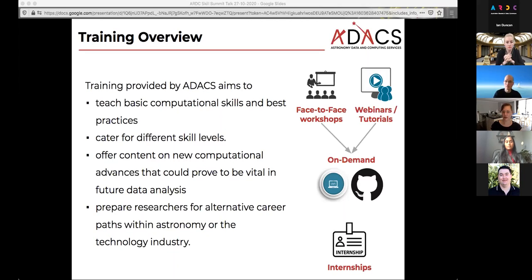For example, we've run quite a few machine learning workshops over the years, with a focus on astronomy to show people how they could potentially apply something like this. And we would like to prepare researchers for alternative career paths within astronomy or the technical industry — that's why we have the internships.